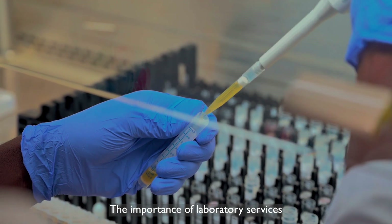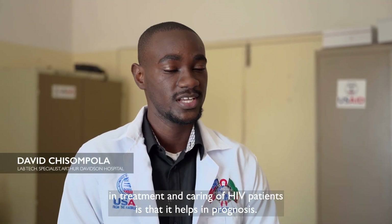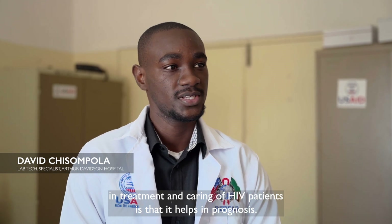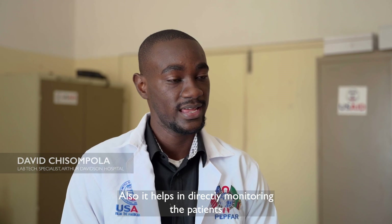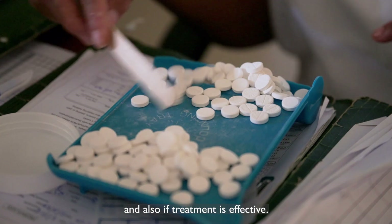The importance of laboratory services in the treatment and care of HIV patients is that it helps in prognosis, directly monitoring the patients, and determining whether treatment is effective.